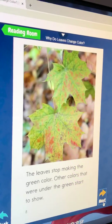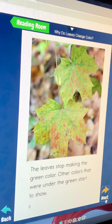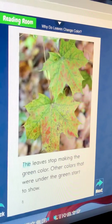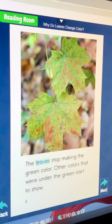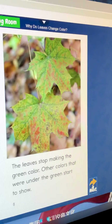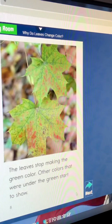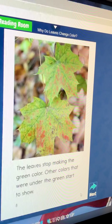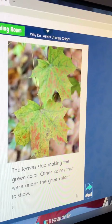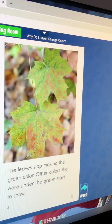The leaves stop making food. The colors go back — from the leaves stop making the green color. Other colors that were under the green start to show.